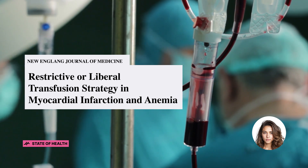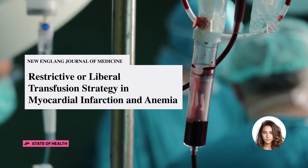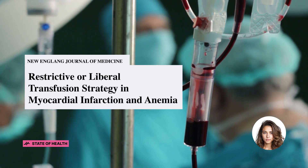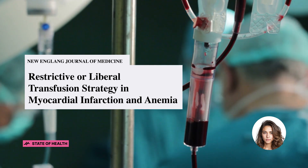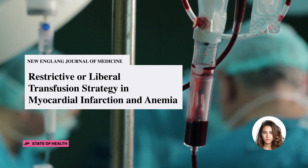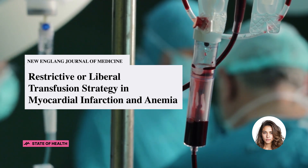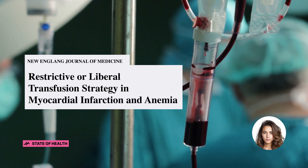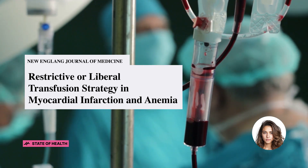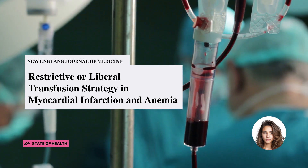The primary outcome was a combination of myocardial infarction or death at 30 days. The results showed that a total of 3,504 patients were included in the primary analysis. The average number of red cell units transfused was 0.7 in the restrictive strategy group and 2.5 in the liberal strategy group. The mean hemoglobin level was 1.3 to 1.6 grams per deciliter lower in the restrictive strategy group than in the liberal strategy group on days 1 to 3 after randomization.